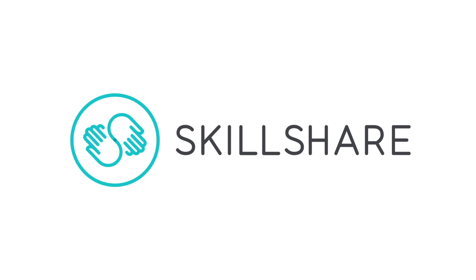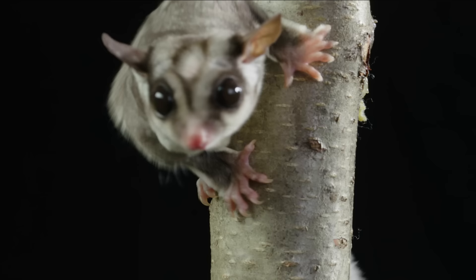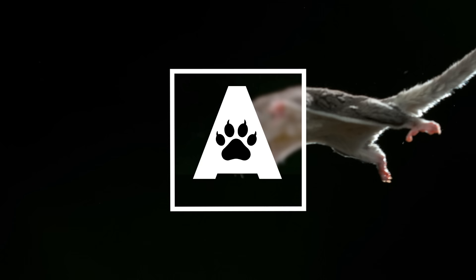This episode was brought to you by Skillshare. The only thing sweeter than a sugar glider is their diet. Hi, I'm Danielle, and you're watching Animalogic.